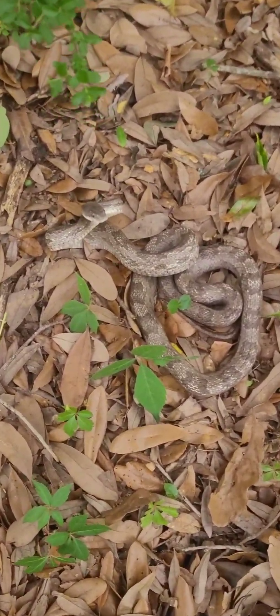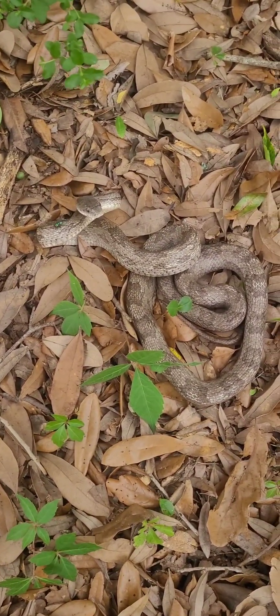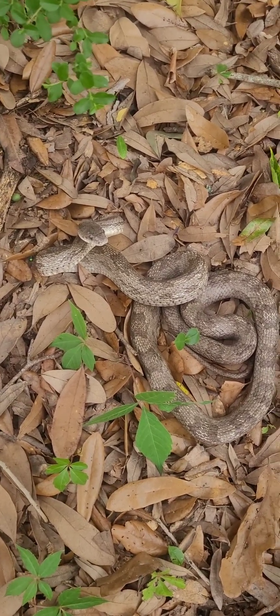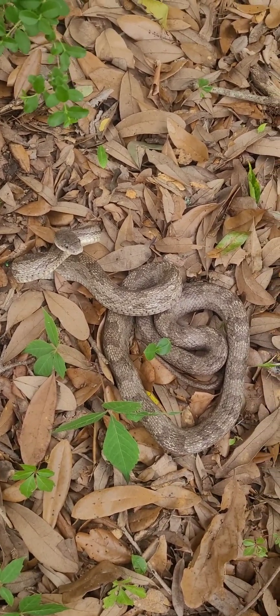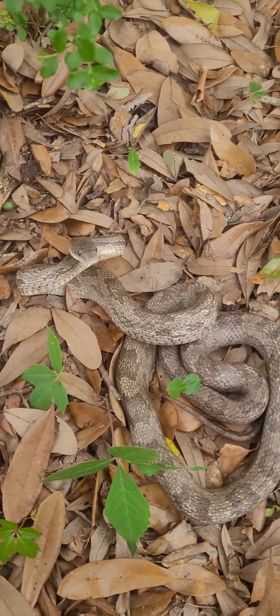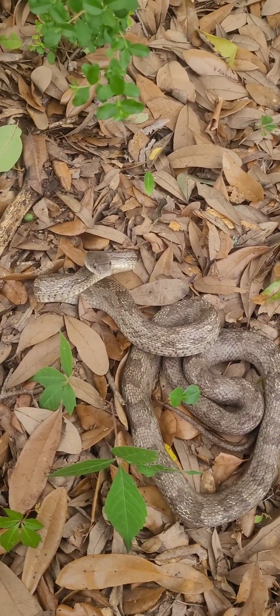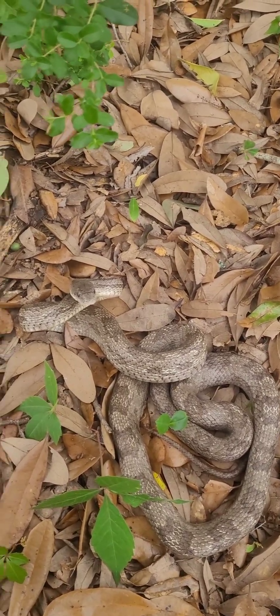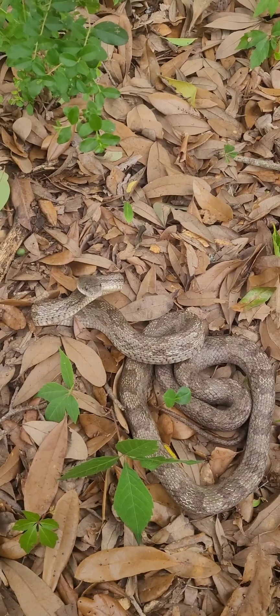Today we're going to do a little informational video about what kind of snake this is. This is a gray rat snake, also commonly known as an oak snake. They are non-venomous, but they do get a little spicy sometimes.